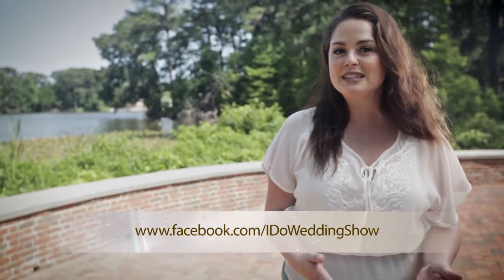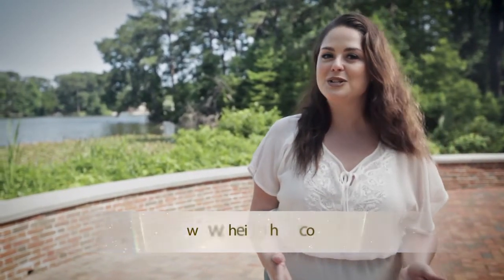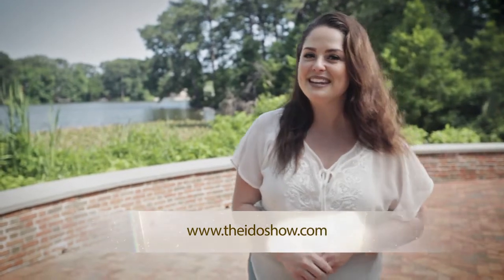That's it for this episode of I Do. If you have any heartwarming videos or stories of your special day, send them our way. Check us out on Facebook for upcoming news, and if you missed any of this episode, watch us online. Join us next time on the next episode of I Do.